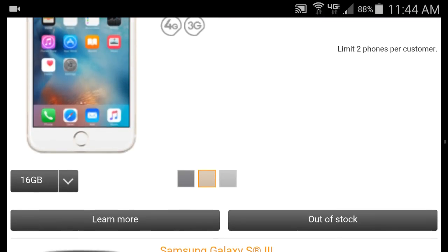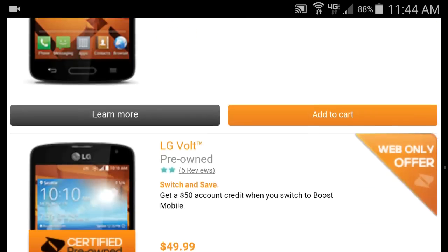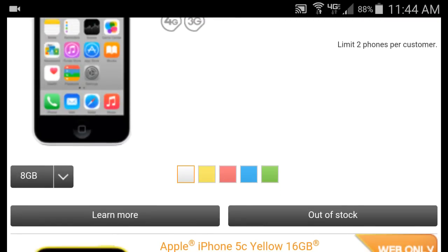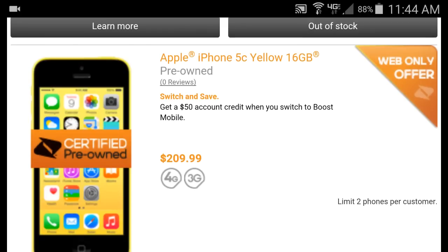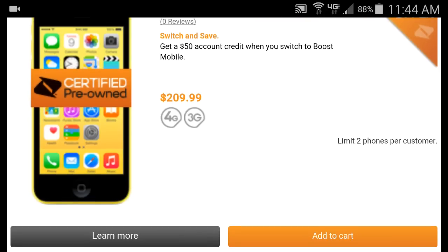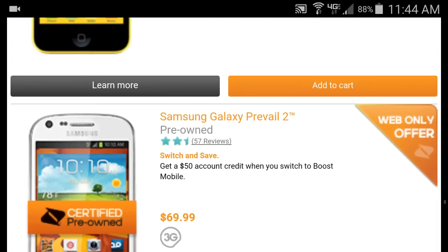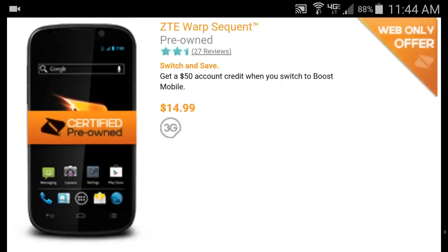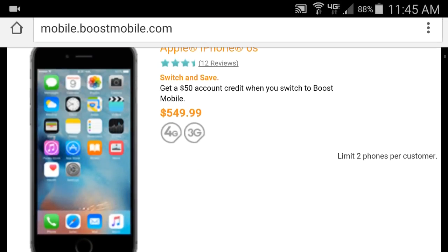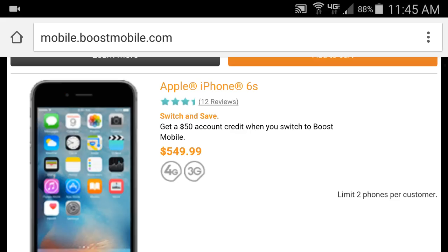The iPhone 5c is out of stock, but here's a good one a lot of people have been asking about — the pre-owned iPhone 5c in yellow. It's a web-only offer. It's certified pre-owned, so they checked everything. It's $200 and basically ten dollars, and if you see here it says 'switch and save — $50 credit when you switch over,' so you're basically paying like $160 plus taxes for this iPhone 5c, which is still a really good phone.